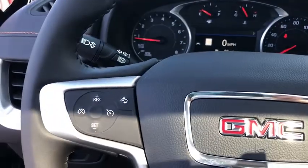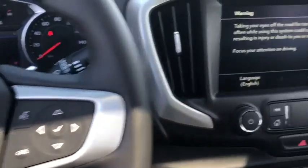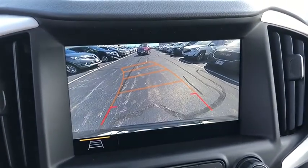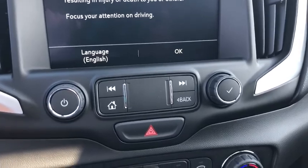Stability control, lane departure warning, anti-lock braking system, backup camera, remote start, steering wheel audio controls, traction control, keyless entry, leather wrapped steering wheel, Bluetooth, floor mats, aluminum wheels.